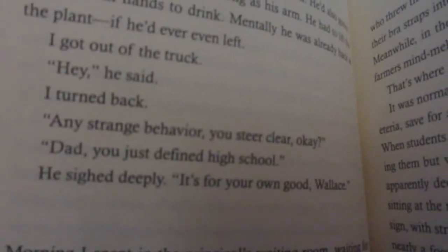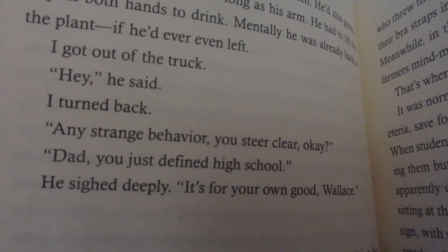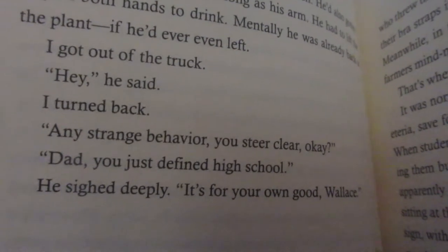He's also very snarky in the way he talks to his dad, and this part just made me snort laugh. Dad says: 'Any strange behavior, you steer clear, okay?' And Wallace replies: 'Dad, you just defined high school.'